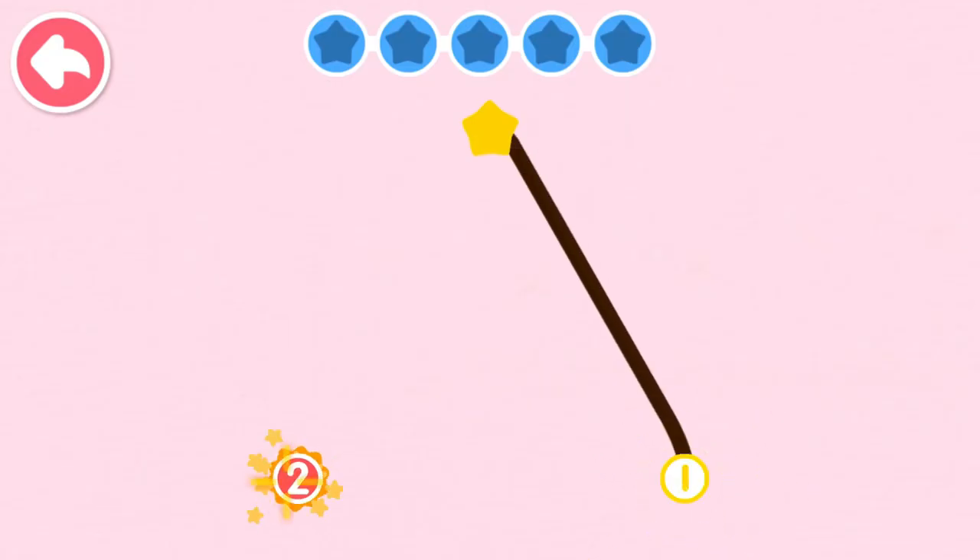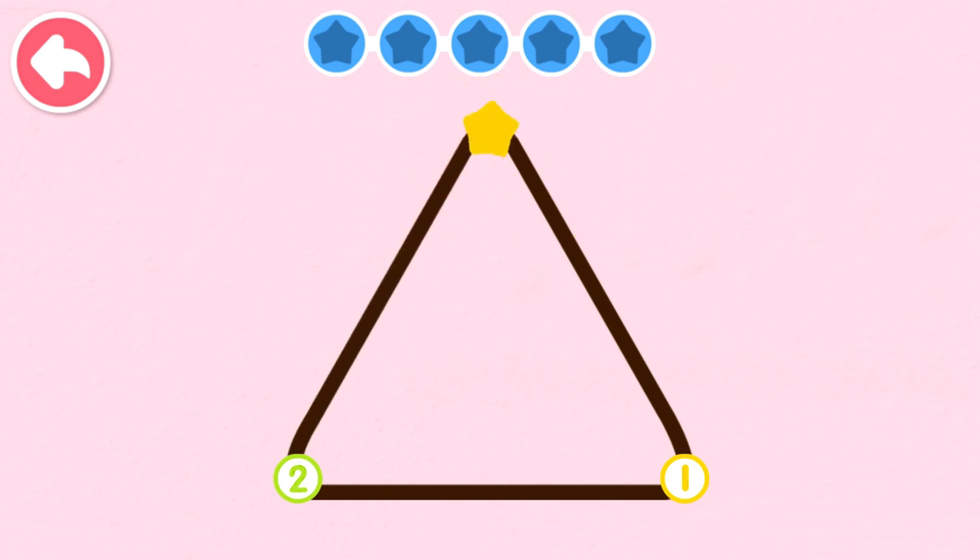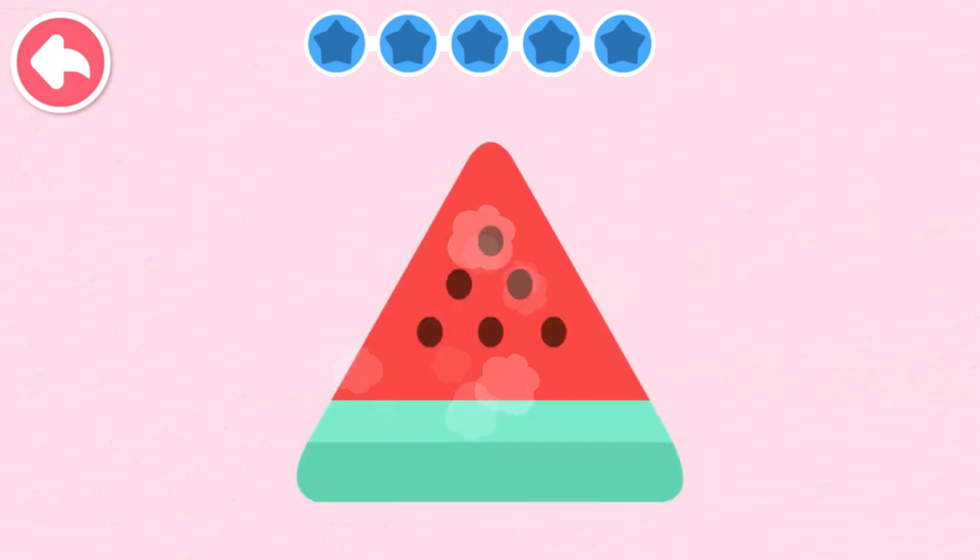One, two, one, two. Take a big bite of the watermelon.